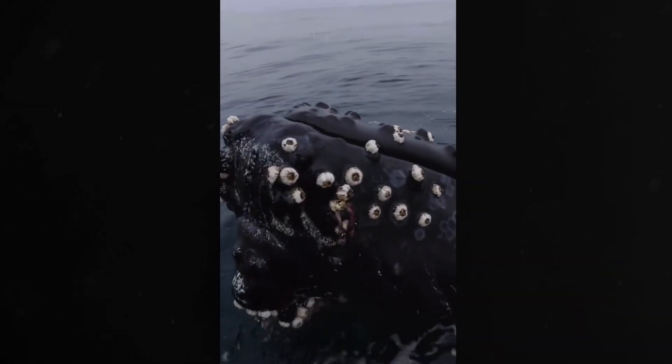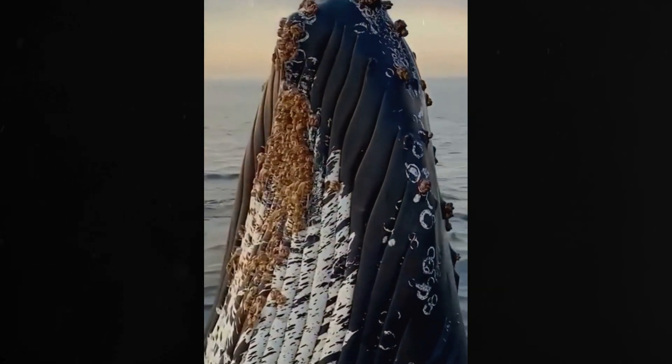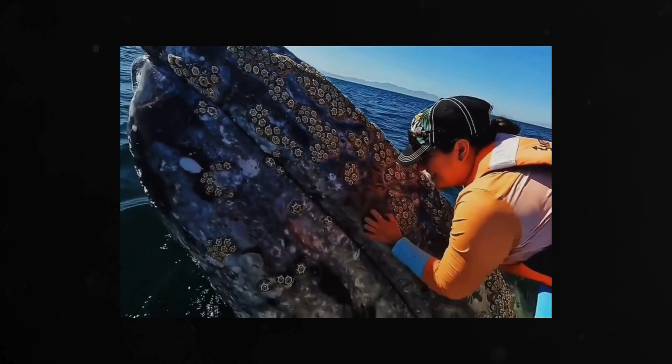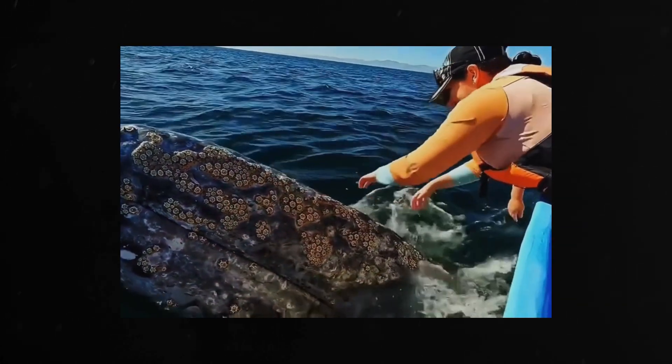Ever wondered what those things attached to whales are? These are actually called barnacles, and they are living animals. They attach themselves to the whale's body for a stable place to live, a free ride, and access to plenty of food.